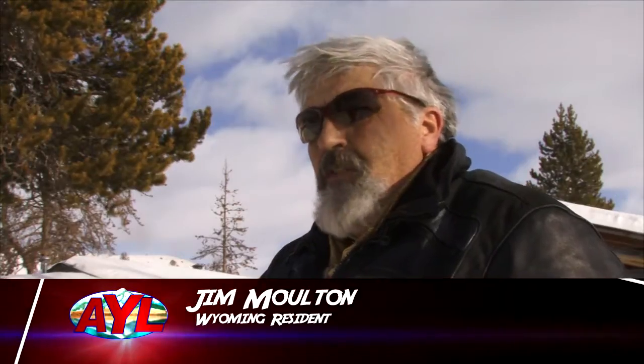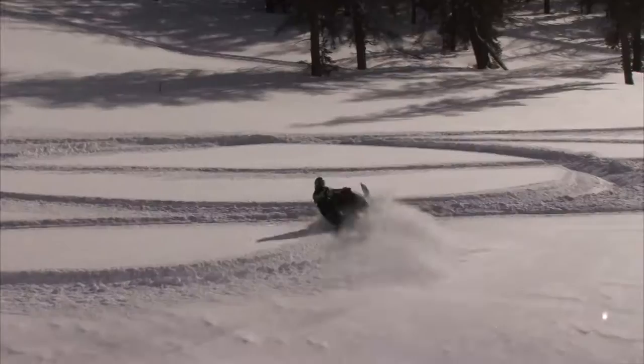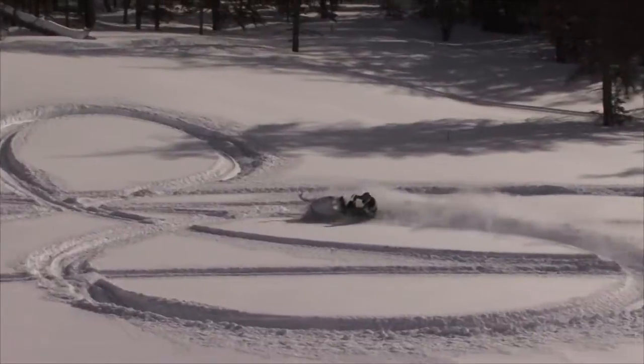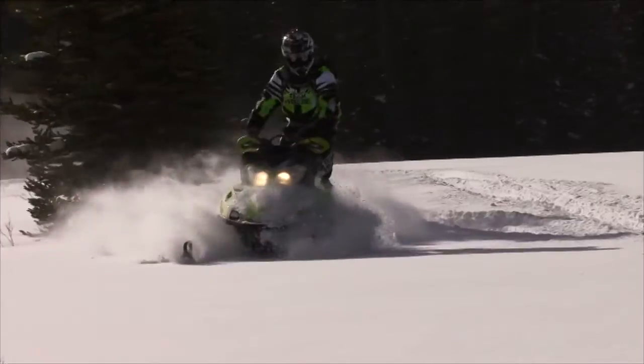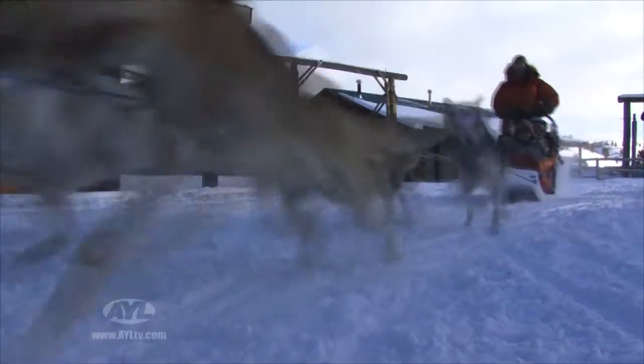We're right on the Continental Divide Snowmobile Trail System, which has been named the number one or number two snowmobile trail system in the western United States for years. Thousands of miles of groomed trails, open meadow riding, mountain riding, boondocking — there's something here for everybody, from the most advanced rider to the beginner. Snowmobiling is a really big sport out in this area. There's a trail that runs from Pinedale up through to West Yellowstone, Montana, with lodges along the way. There's also dog sledding and plenty of other winter activities.